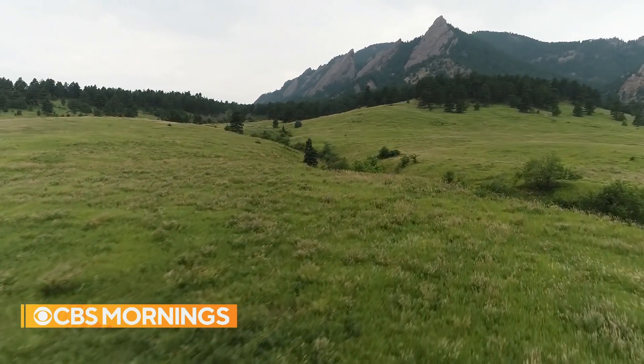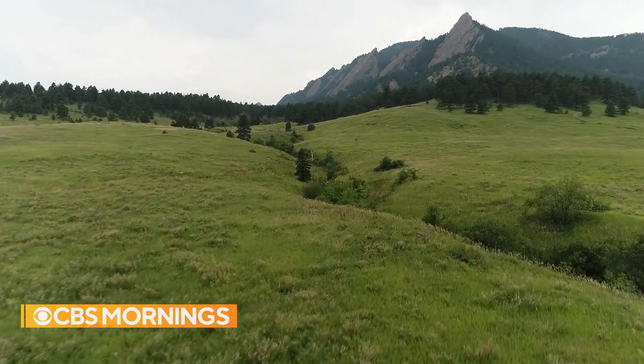For CBS Mornings, Ben Tracy, Boulder, Colorado.